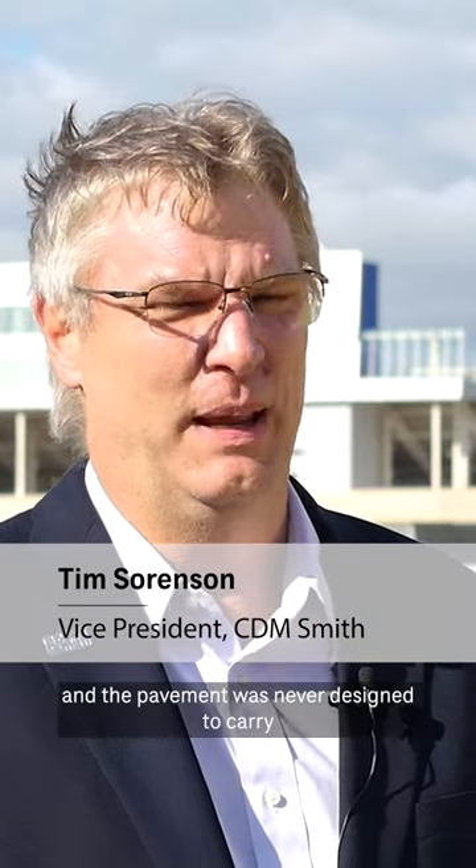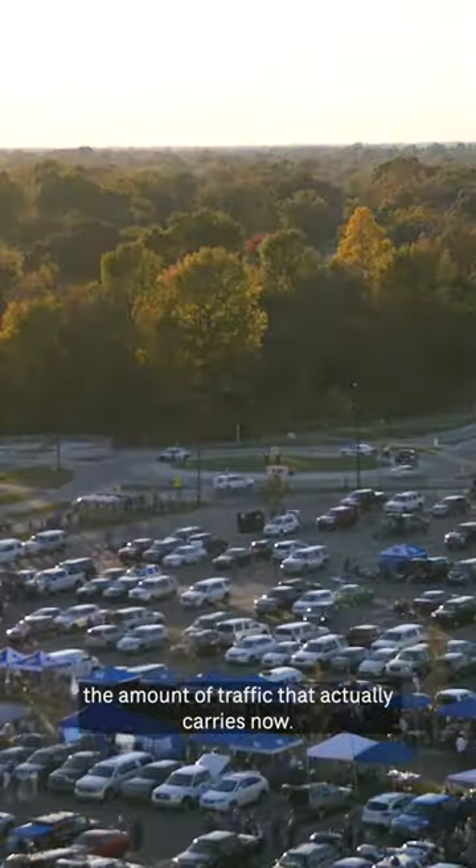Alumni Drive was a beat-up old roadway. It started as a farm road and the pavement was never designed to carry the amount of traffic that it actually carries now.